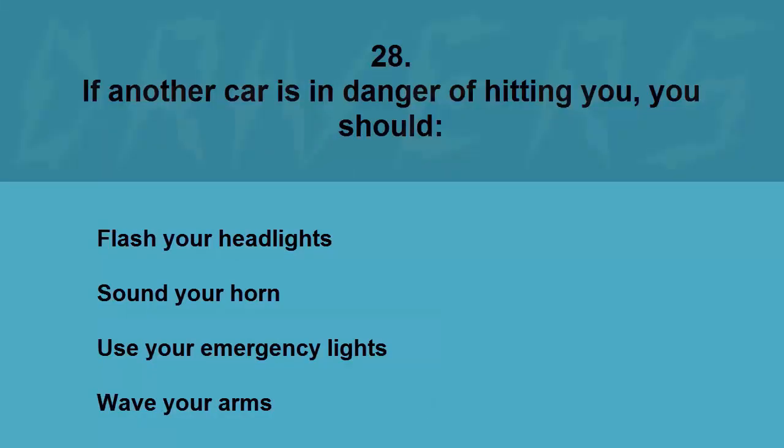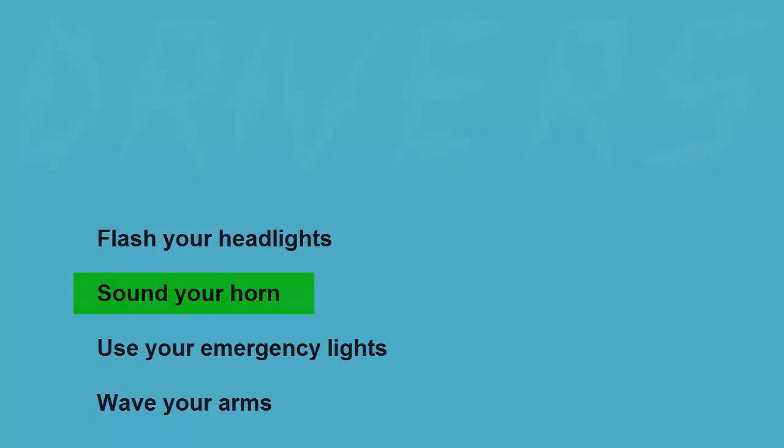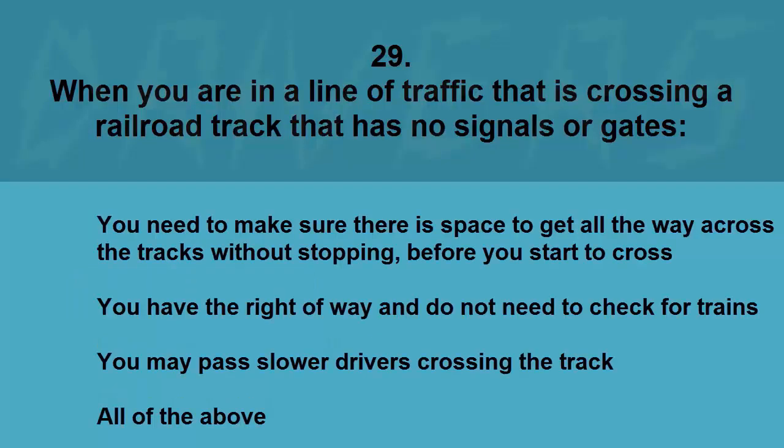If another car is in danger of hitting you, you should: flash your headlights, sound your horn, use your emergency lights, or wave your arms. The correct answer is sound your horn.